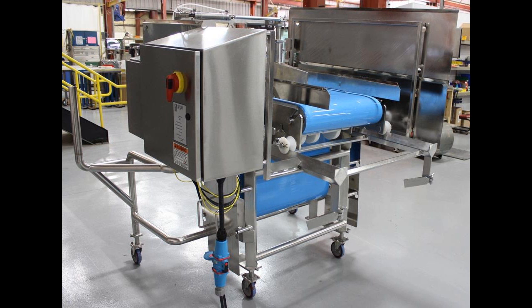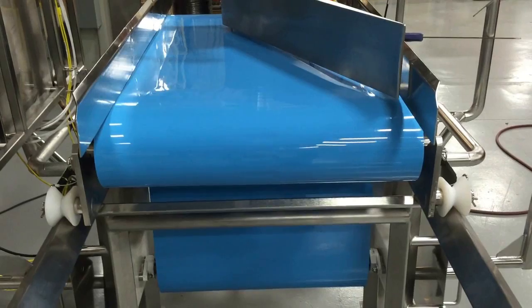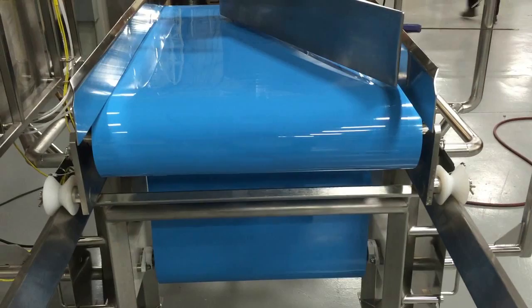Multiconveyor recently provided a single stainless steel constructed, pneumatic controlled, sanitary, quick release, tool-less belt conveyor for transporting temperature controlled raw meat product at a volume of more than 50,000 pounds per hour.